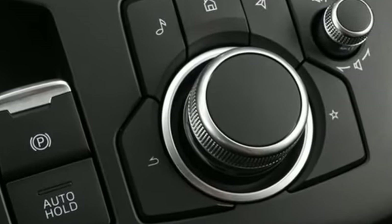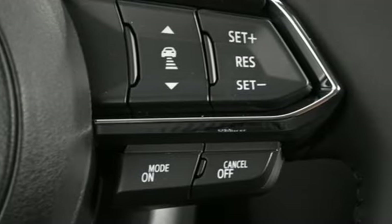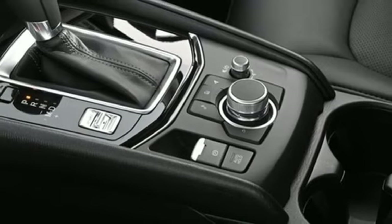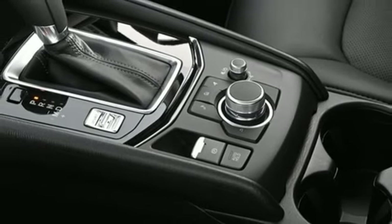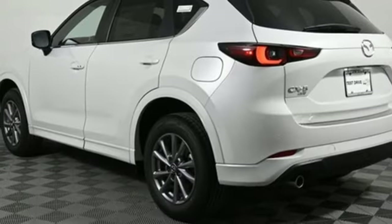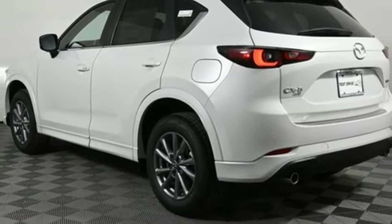Inline four-cylinder engine, dual-zone climate control, streaming audio, front heated bucket seats, Wi-Fi hotspot, external memory control, aluminum wheels, smart device remote engine start, and LED low and high beam headlights.